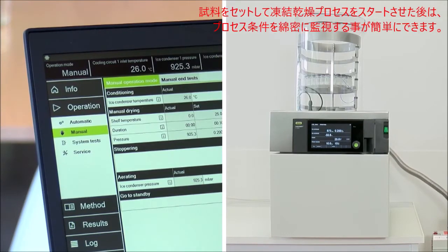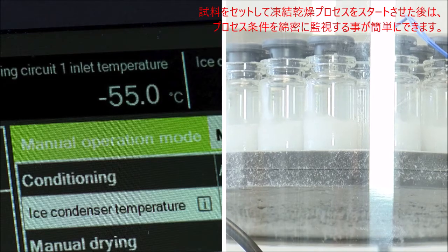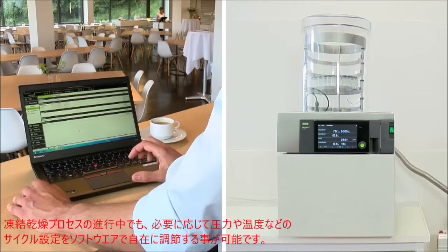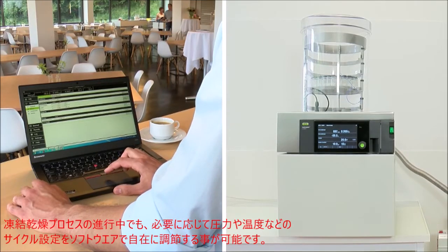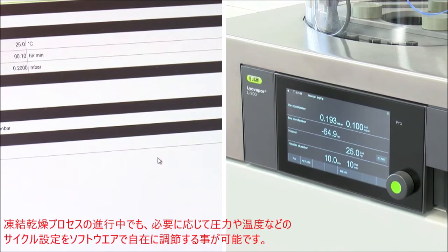Once your sample has been loaded into the freeze dryer and you have started the freeze dryer run, it's easy to closely monitor the process conditions with the software. If necessary, you can change the settings of your cycle, for example pressure or temperature, with the software during the run. So this gives you infinite control.